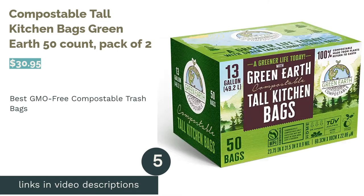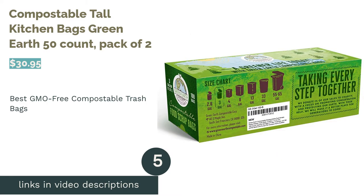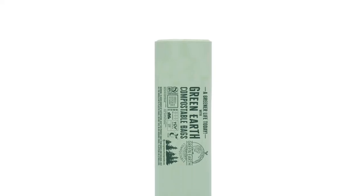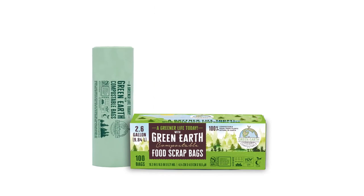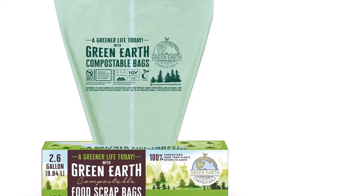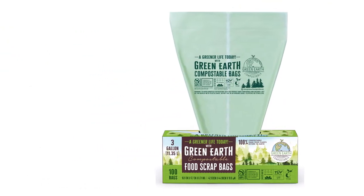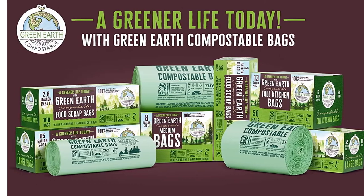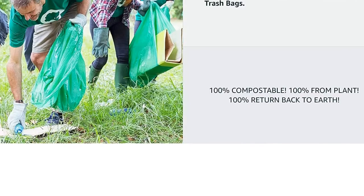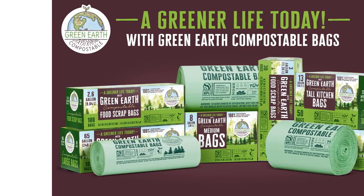The next product in our list is Compostable Tall Kitchen Bags Green Earth 50 Count Pack of 2. Green Earth's compostable kitchen trash bags boast a spacious 13-gallon capacity and fully organic roots with 100% plant-based materials, making them one of the few GMO-free compostable bag makers out there. These bags are also sturdy with a thickness of 0.9 mils and a fair amount of stretch. Some reviewers have raised complaints that these bags are a bit thinner than other compostable trash bags on the market and probably shouldn't be used for bulky or heavy waste. One or two warn that while the advertised capacity is 13 gallons, these bags don't fit standard trash cans as well as hoped.